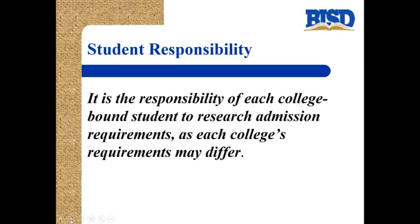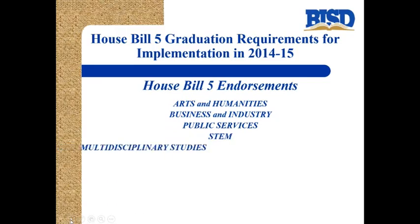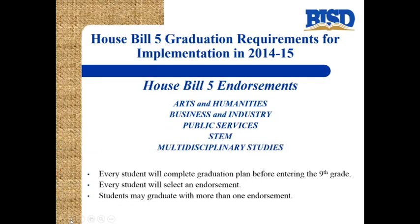Remember, it is the responsibility of each college-bound student to research admission requirements, as each college's requirements may differ. House Bill 5, along with the foundation plan, has five endorsement areas that students can obtain: arts and humanities, business and industry, public services, STEM, and multidisciplinary studies. Every student will be required to complete a personal graduation plan and select an endorsement before their 9th grade year. Students may graduate with more than one endorsement.